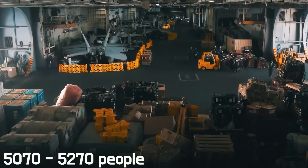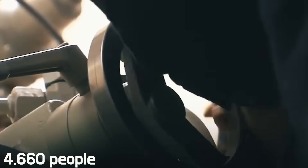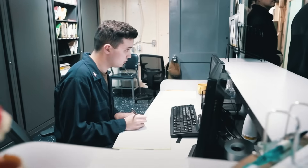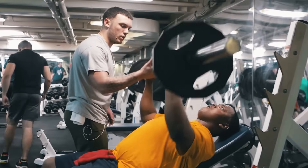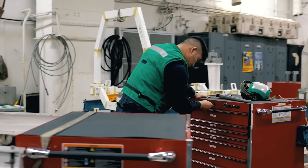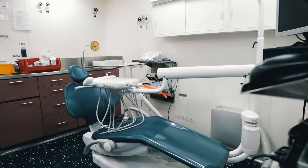The John F. Kennedy, on the other hand, accommodates 4,660 people — saving $4 billion in crew costs. These 4,660 people will be placed on the super aircraft carrier in incomparably better conditions than on old aircraft carriers. Taking into account the experience of their operation, the designers have made significant changes in the configuration of interior spaces, making them more spacious and comfortable.